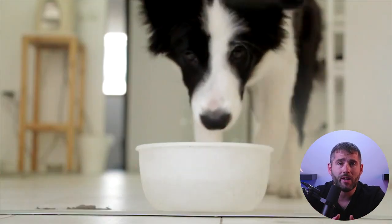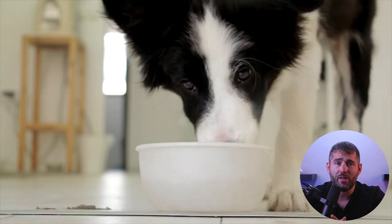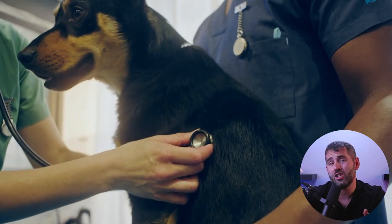Number two: appetite. Pay close attention to your dog's eating habits. A healthy dog should have a consistent appetite. If you notice a sudden change in their eating patterns, such as loss of appetite or excessive eating, it could be a sign of a health issue. Number three: weight. Maintaining a healthy weight is crucial for your dog's overall well-being. If your dog is underweight or overweight, it can lead to various other health problems. Keep an eye on your dog's body condition and consult your vet if you notice any sudden weight changes.